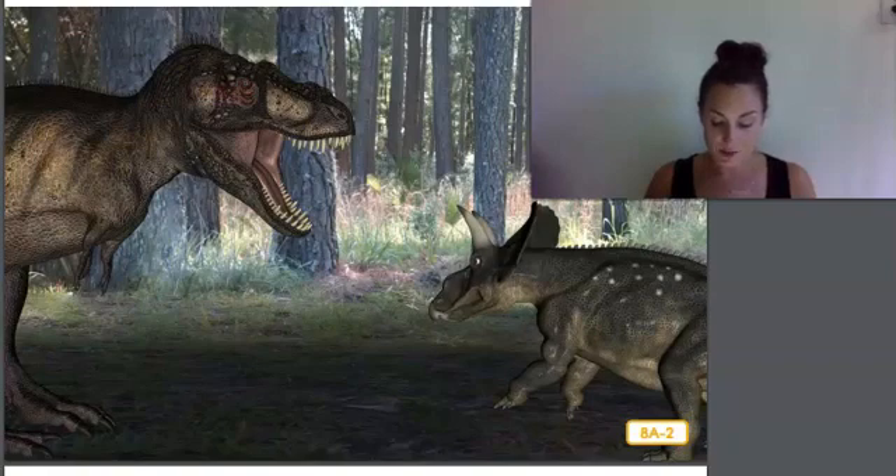Many people think of dinosaurs as giant reptiles, and in fact the word dinosaur means terrifying lizard. However, many paleontologists now believe that dinosaurs are more closely related to birds than they are to lizards. Whatever the case may be, there are no dinosaurs on Earth anymore — they have all been extinct, dead and gone for many, many years.